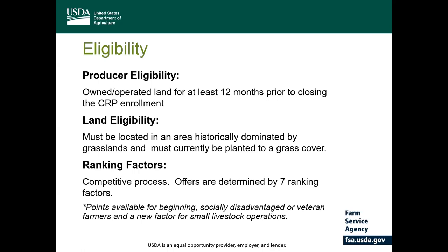How are the offers determined? Like the general signup, the program utilizes a seven ranking factor process where each grassland offer is assigned a point score based on ranking factors. One of the factors available is for beginning, socially disadvantaged, limited resource, or veteran farmers. For this signup, there's an additional factor for small livestock operations, where producers can receive additional points for small-scale operations. Fact sheets are available at local county offices with additional information on each of the seven ranking factors.